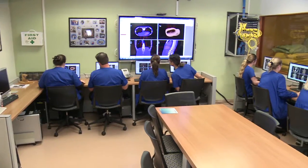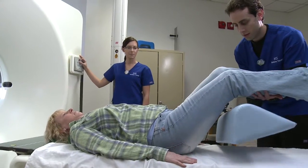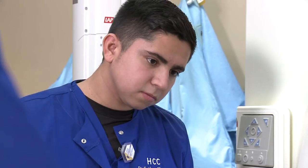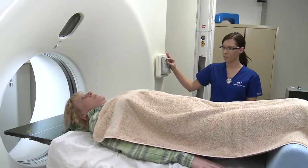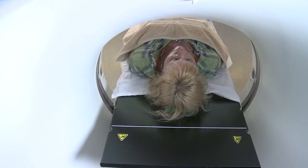The radiation therapy program here at HCC educates students for entry-level positions in radiation therapy. Radiation therapy is the treatment of cancer and malignant diseases in patients. The students learn how to treat them with high-energy radiation via machines known as linear accelerators. They work in cancer centers, hospitals, and academic settings throughout the country.